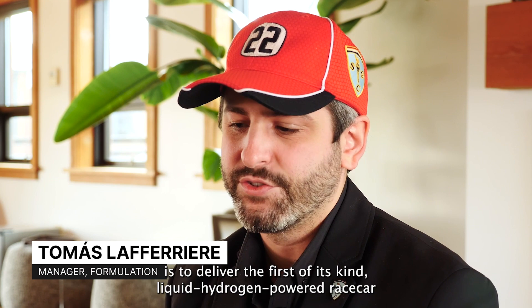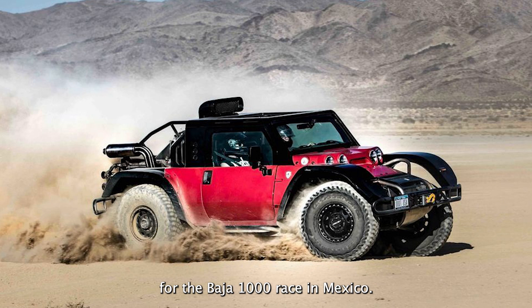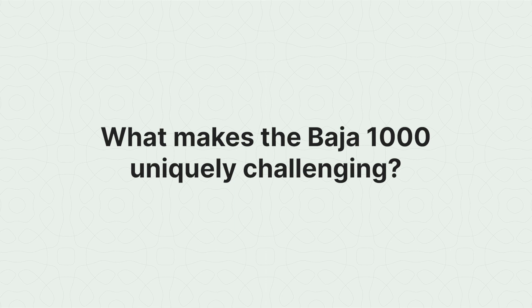First Mode's goals with the SCG project is to deliver the first of its kind liquid hydrogen powered race car for the Baja 1000 race in Mexico. Complementary to that is also a mobile refueling system that can provide that liquid hydrogen to the race car across the course.